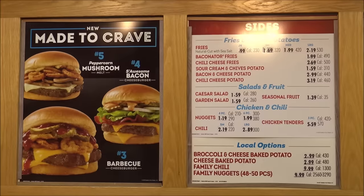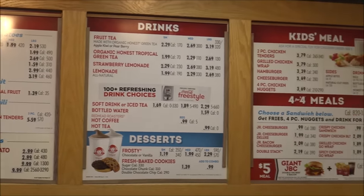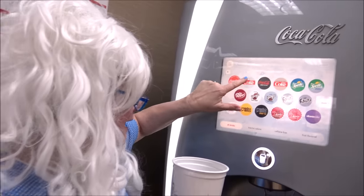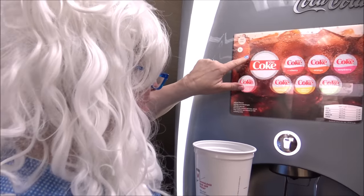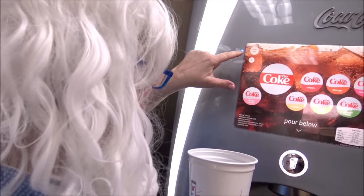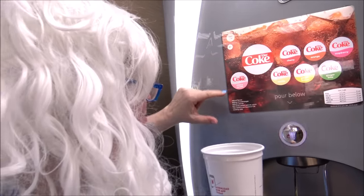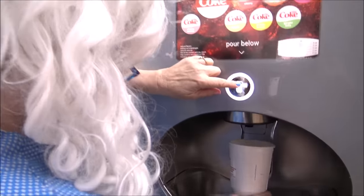Wow, look at all that food. Hey, watch this. Granny's gonna make a super-duper ultimate soda with all the sodas in it. You want to see? Watch this. Granny's got problems. Well, we'll use Diet Coke. Okay.